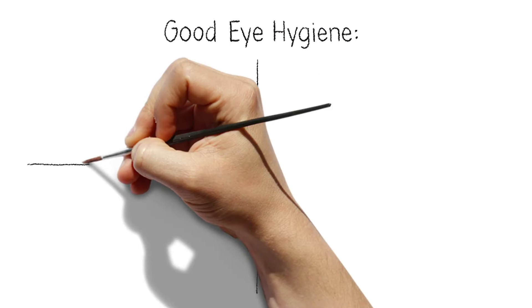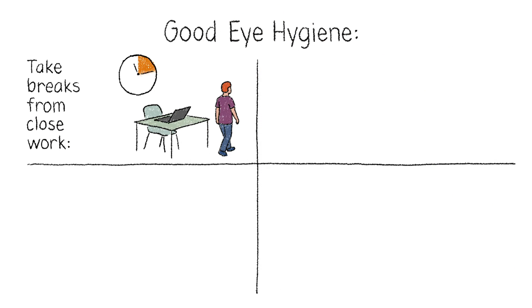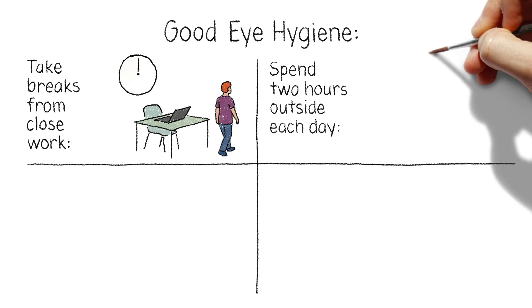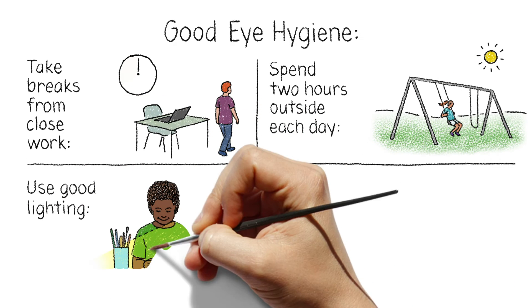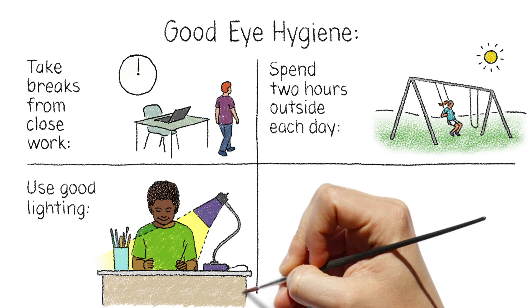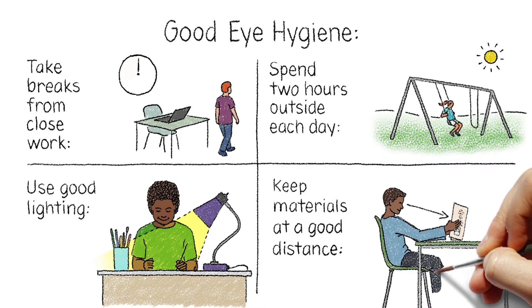Practicing good eye hygiene can also help. This means taking breaks from reading, screens, or other close work every 20 minutes, spending two hours outside every day, using good lighting, and keeping reading materials and screens at a safe distance — about a forearm's length away from the eyes.